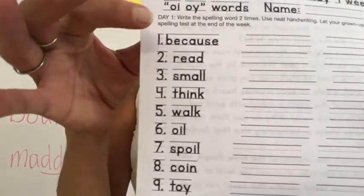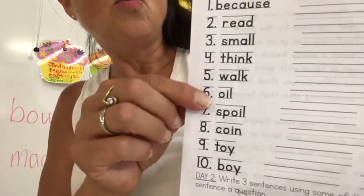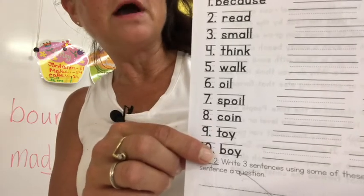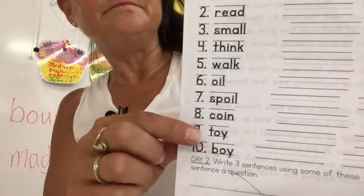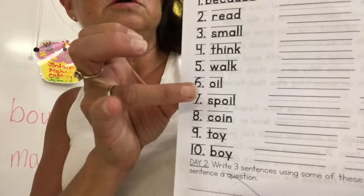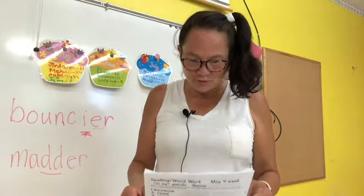Let's read the spelling words together: because, read, small, think, walk, oil, spoil, coin, toy, boy. Notice oil, spoil, and coin all have the OI spelling. OI can also be spelled OY: toy, boy. So all of those are your phonics words — oil, spoil, coin, toy, boy — and these are your sight words: because, read, small, think, walk.